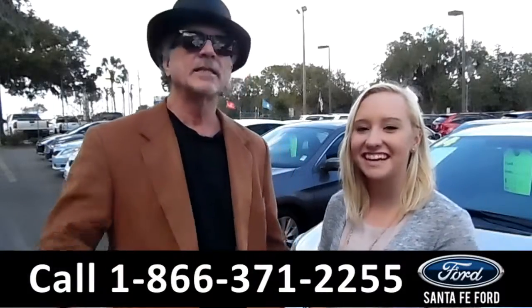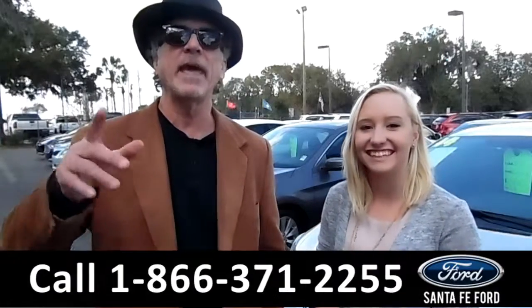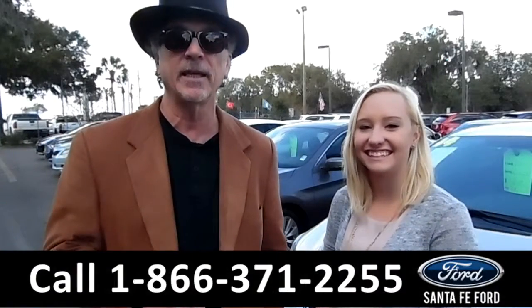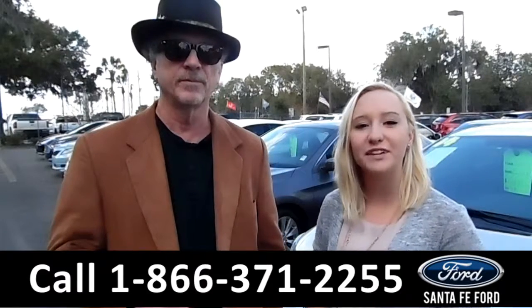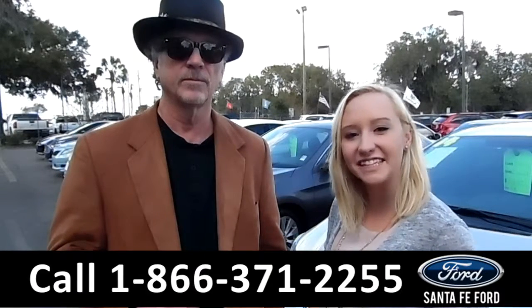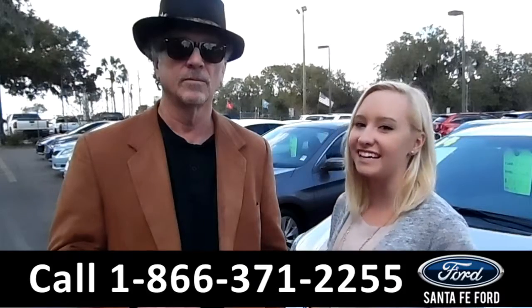Hey, this is Randy and this is Alyssa. SantaFeFord.com, where we make it easy. We're easy to find, easy to get to — I-75 at exit number 399. Here we have a huge selection of used vehicles. Stay tuned, we're about to take a look at one right now.